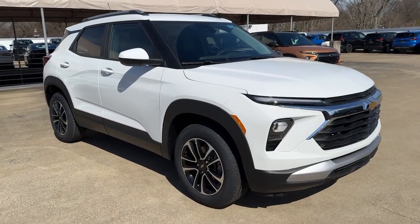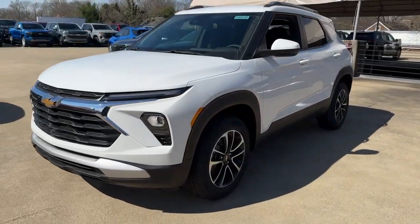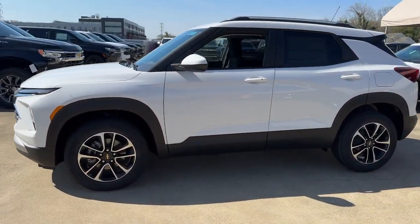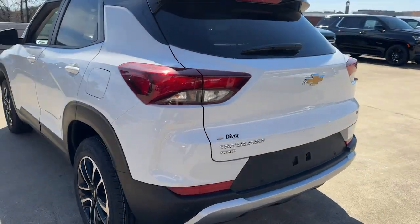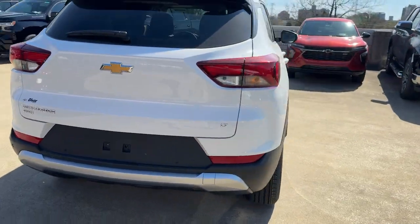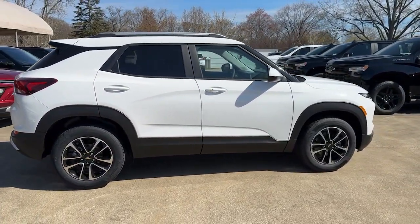Get into a car with value. 2024 Chevrolet Trailblazer. Take a closer look at this versatile Chevrolet Trailblazer, the small SUV that's big on convenience, comfort, and modern style. Its striking good looks and can-do design inspire you at every turn.